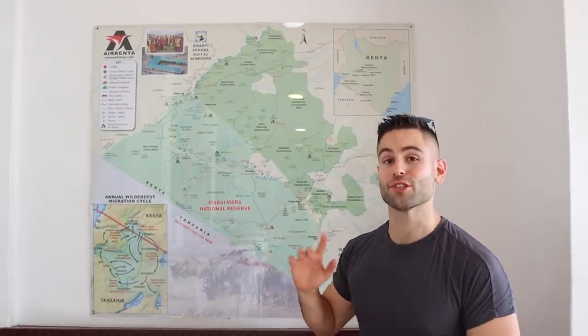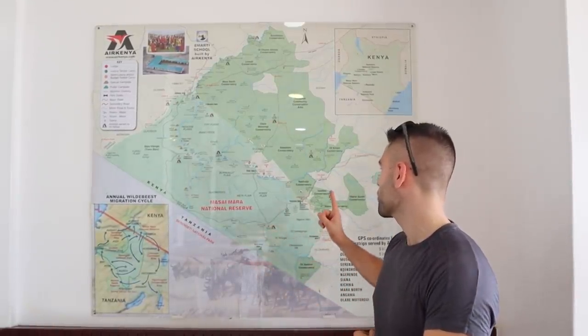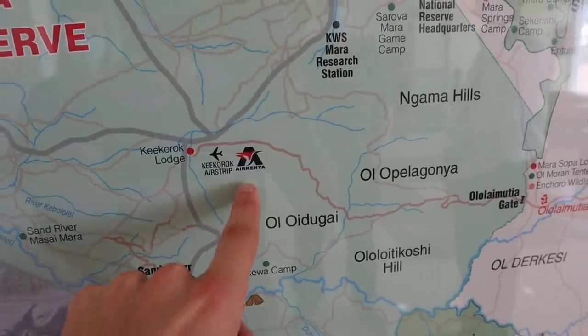For this trip we are flying with Air Kenya, which goes to over 11 different airstrips all across the Mara. But today we are going to Keekorok, right here.